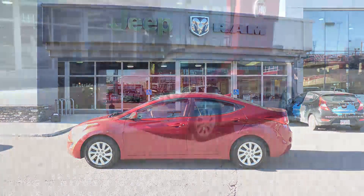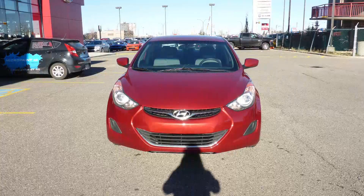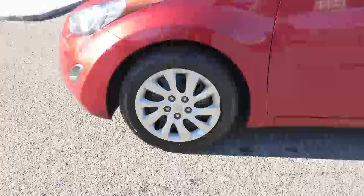Hi there. This 2013 Hyundai Elantra comes equipped with a 1.8L engine and automatic transmission, powered heat and manual folding side mirrors, halogen headlamps, 15-inch aluminum wheels, and a red exterior.